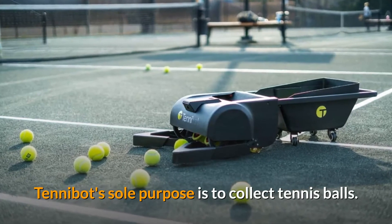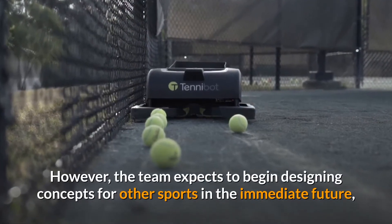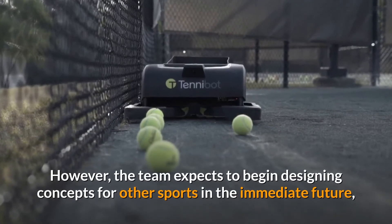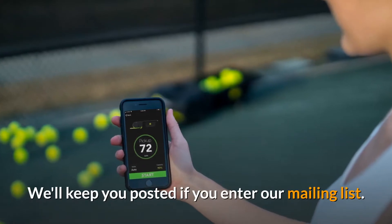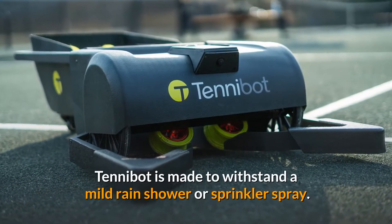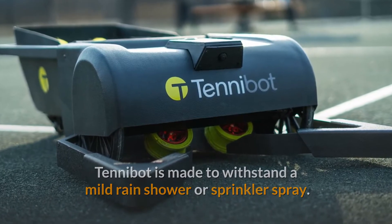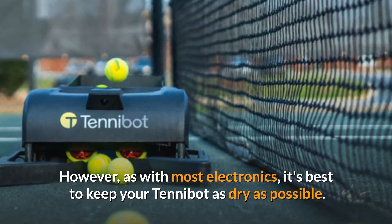Tenobot's sole purpose is to collect tennis balls. However, the team expects to begin designing concepts for other sports in the immediate future, such as baseball and golf. Tenobot is made to withstand a mild rain shower or sprinkler spray, though as with most electronics, it's best to keep your Tenobot as dry as possible.